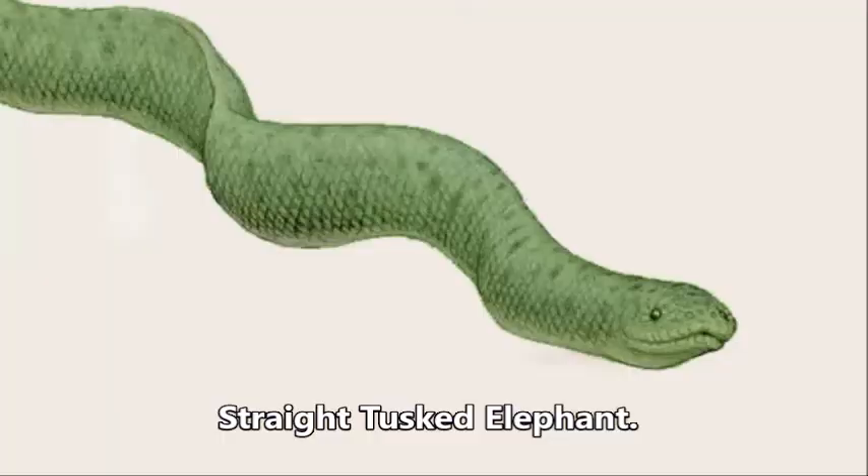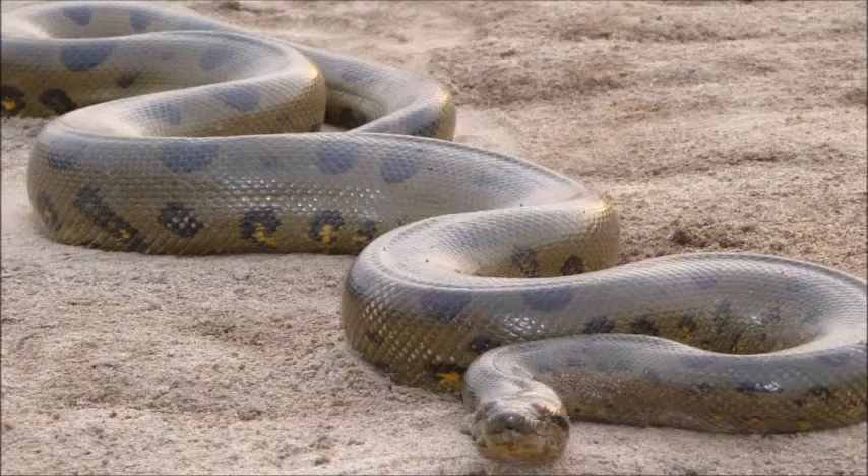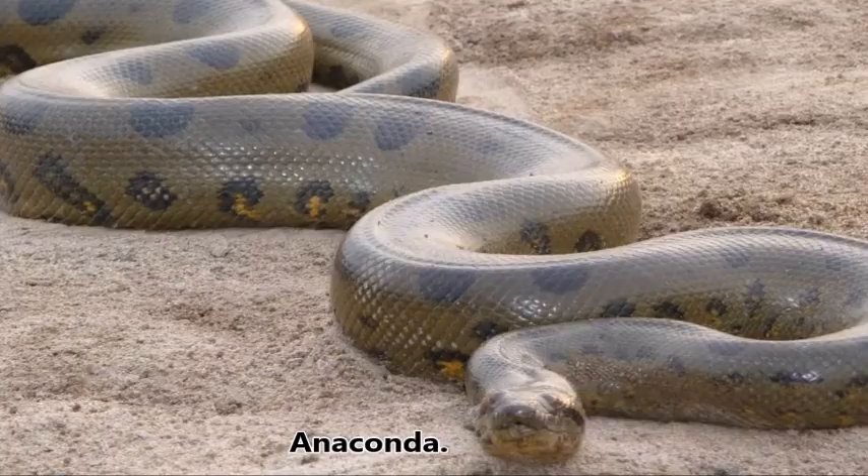Fossils of a large ancient sea snake have been found on Sheppey. It was nine meters — 30 feet long — equivalent to the largest anacondas alive today.